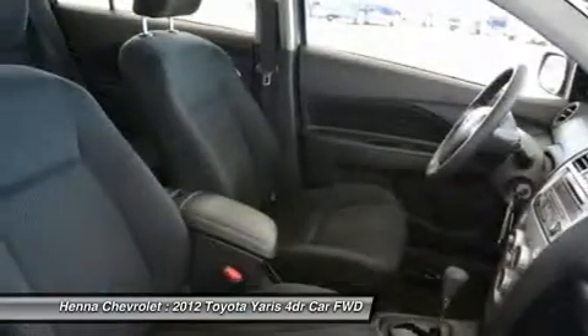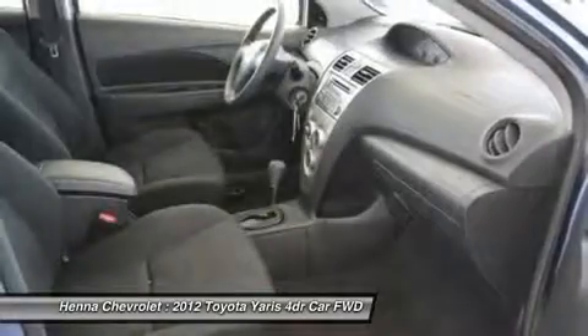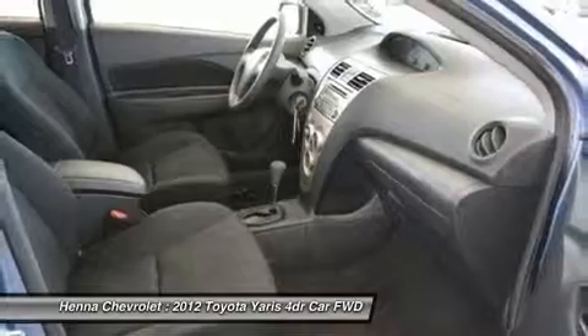Four speakers, air conditioning. We'll see you next time.